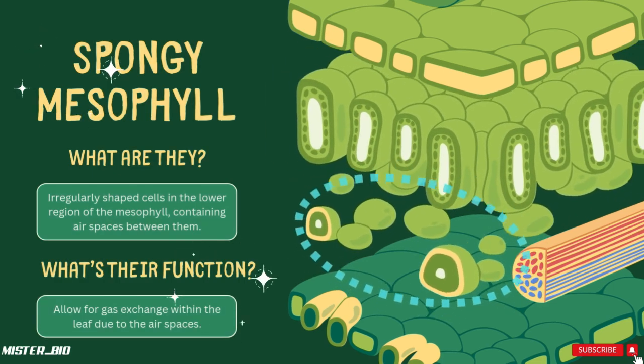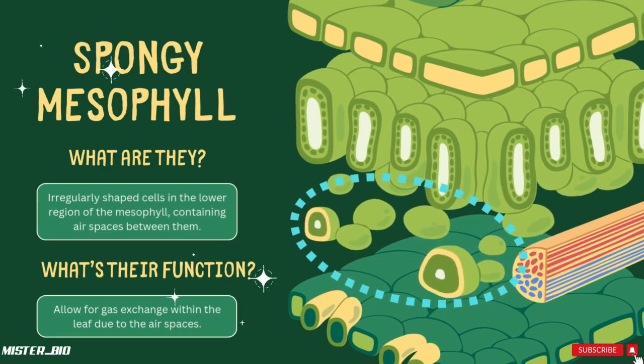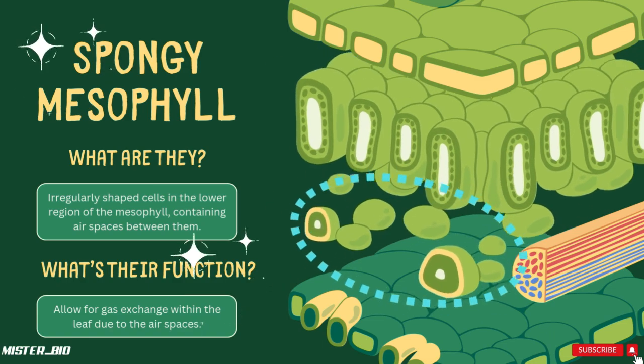Below the palisade layer is the spongy layer. It consists of irregularly shaped, loosely packed cells in the lower region of the mesophyll, with air spaces between them. These gaps allow gases to circulate easily, which is crucial for photosynthesis and respiration.